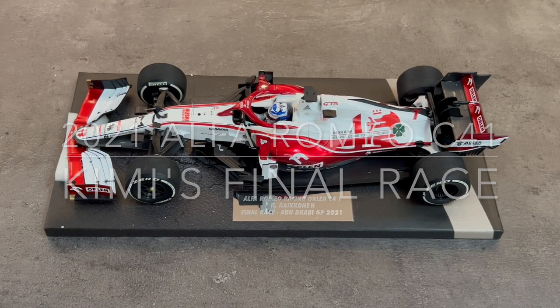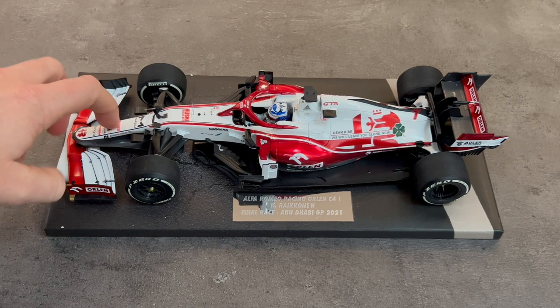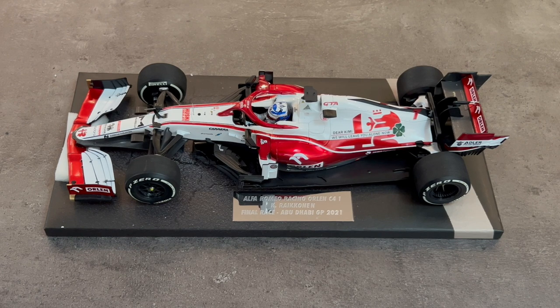Hello, welcome back to My Car Cave. Just wanted to go over this new car to my collection. This is the Alfa Romeo Racing C41 from 2021. This car is brought to us by Minichamps. It's a complete resin car. It comes in their clamshell case with a faux racetrack base and a little placard showing that this is Kimi Räikkönen's final race at Abu Dhabi in 2021. So I thought I'd take it off the stand and look at it in detail.